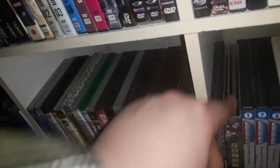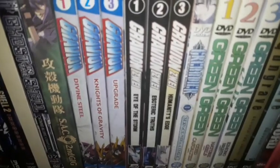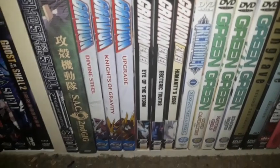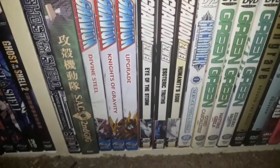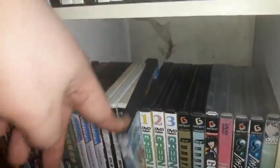I have the Chinese bootleg set of Ghost in the Shell: Stand Alone Complex 2nd Gig. I also have another anime series — Gravion and Gravion Zwei. I'm guessing those are all complete.